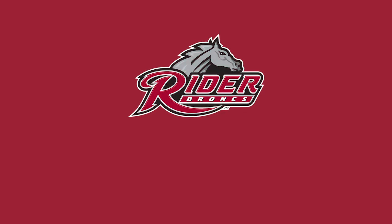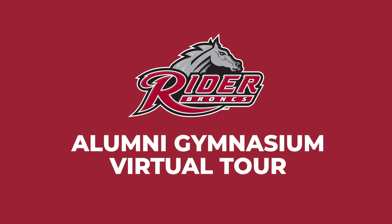Welcome to a virtual tour of the new Alumni Gymnasium. We're excited to show you our new and improved fan experience, so let's begin.